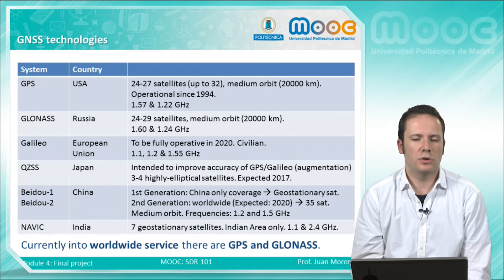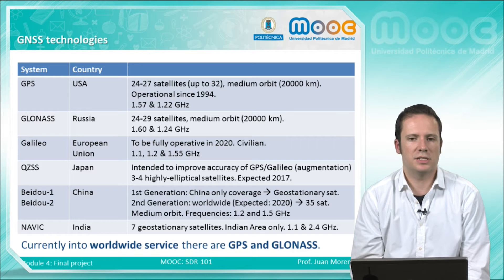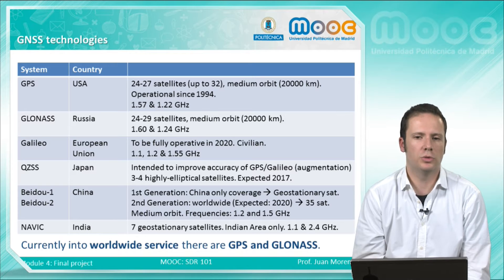The other systems in the table: Galileo is not yet working — it is scheduled to be fully operative in 2020. It is not a military system; it is a civilian system, and it is very similar to GPS. GLONASS, GPS, and Galileo are very similar to each other. Some require more satellites, but they have more or less the same frequencies, very close to one another.